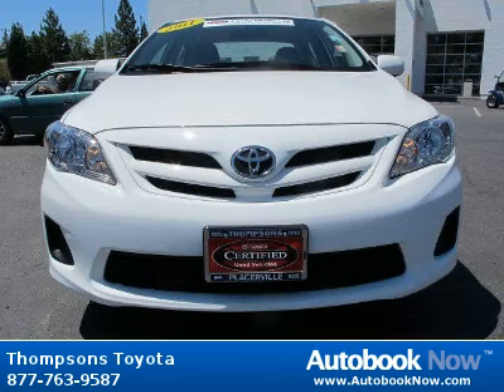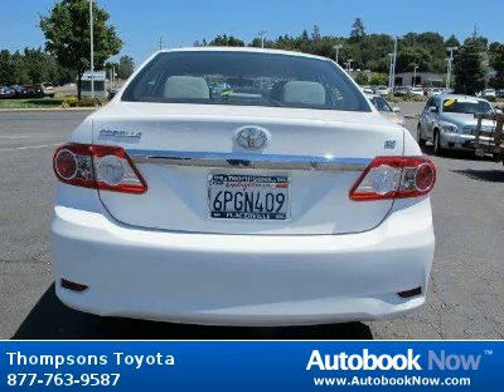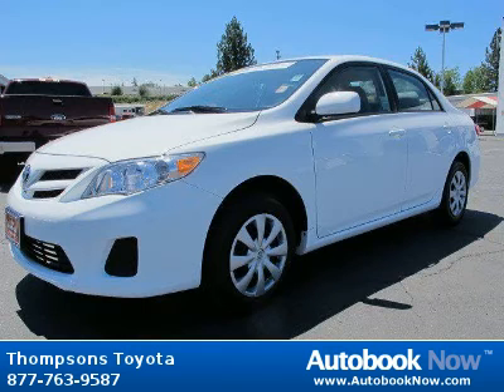This 2011 Toyota Corolla is available at Thomson's Toyota in Placerville, California. This Corolla has a beautiful super white color and it has 39,000 miles on it.